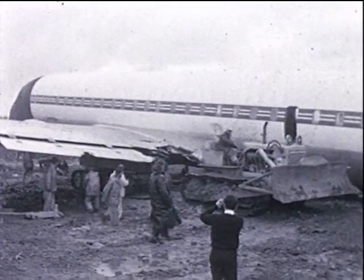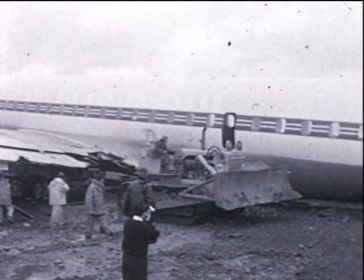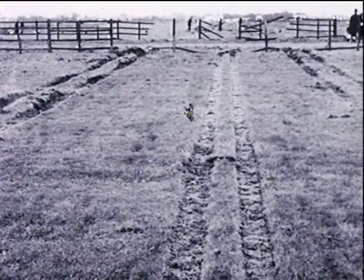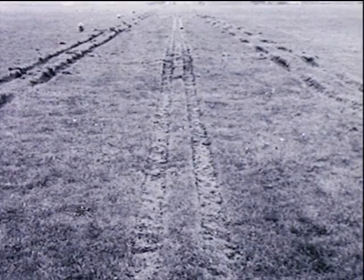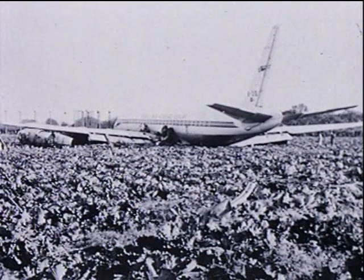In November 1963, a passenger aircraft overran the runway after an abandoned takeoff at London Airport, Heathrow. Its momentum carried it across a field, through a boundary fence and over a ditch. It finally came to a dramatic halt in a crop of cabbages. As it happened, there were no casualties.